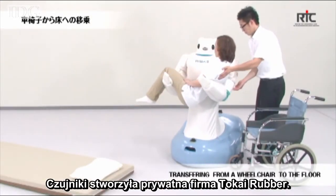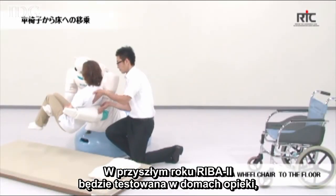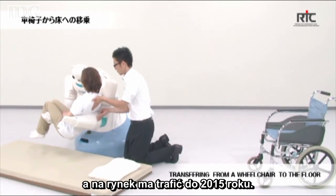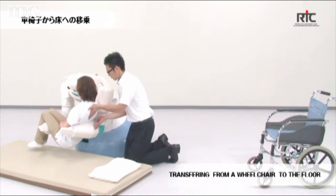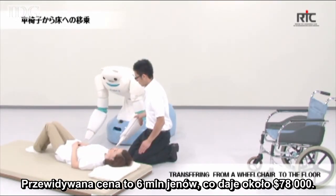The mesh was developed by a private company, Tokai Rubber. Reba 2 will go into nursing homes next year for testing, and sales are due to begin in 2015. The current target price is around 6 million yen, that's about 78,000 US dollars.